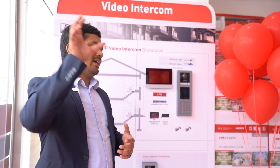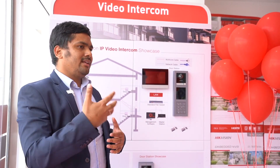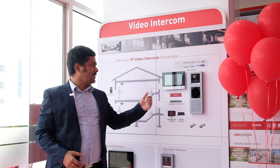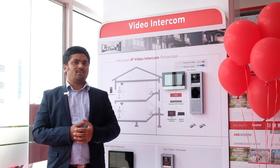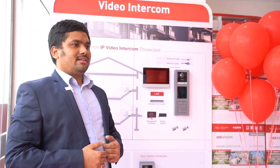Apart from that, we can also connect HIC Vision IP cameras to intercom indoor units, so any time you can see the live view of a camera directly on the indoor unit. These are the types of integration available in HIC Vision solution, all installed at the Musafah showroom.